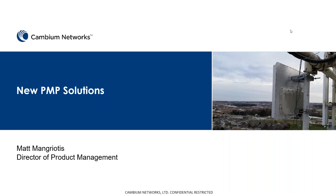Looks like we've got a lot of people on board this morning. I'm going to go ahead and get started. My name is Matt Mangriotis. I'm the Director of Product Management for the Point-to-Multipoint Solutions from Cambium Networks.